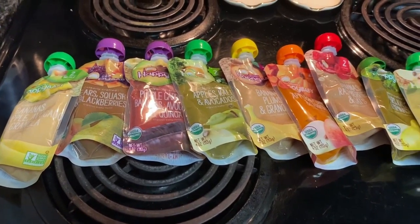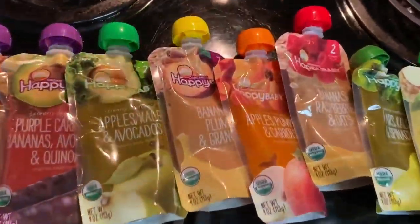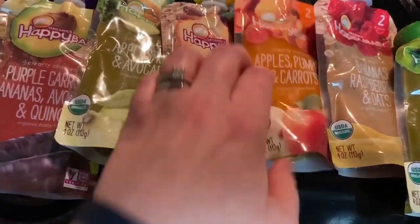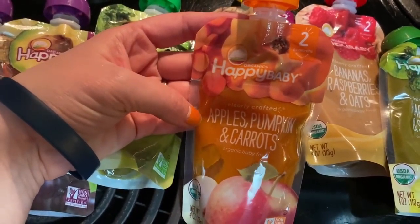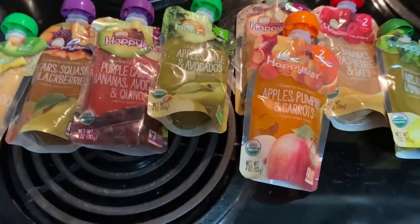Okay, Hannah's food — this is all Hannah's food. I decided to go with the Happy Baby organic one this time around. I'm trying different brands and this is the one we're on this time, but she got all of these.